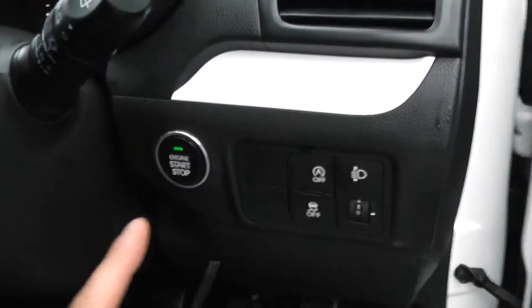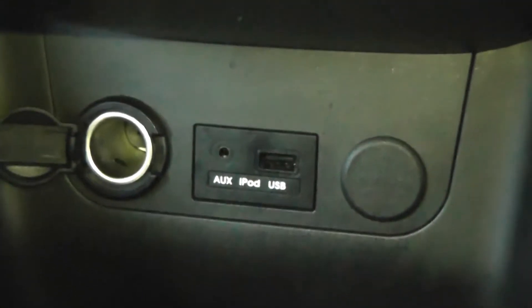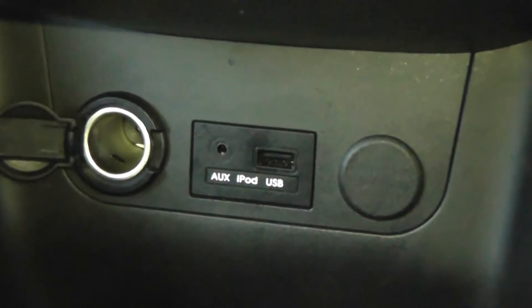So you can put your foot on the clutch, press the engine start button, and it will automatically start. A bit further on, there's a 12-volt outlet, great for charging phones, iPods, or satellite navigation systems. And to the right, auxiliary input and USB port for iPods so you can listen to your music.